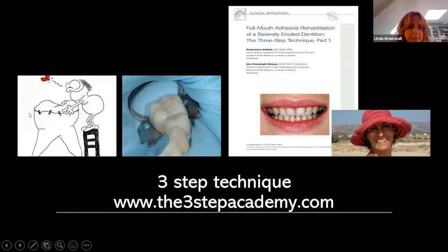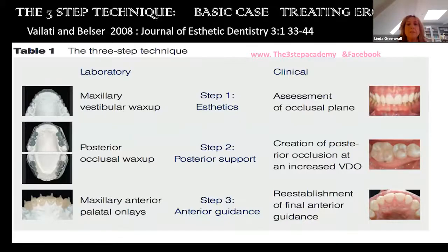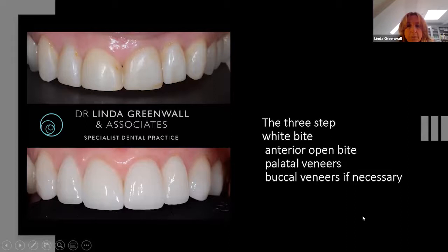Dr. Valetti restores the occlusion by additive dentistry — direct composite build-up and ceramic lace-on-lace restorations. The technique for a patient with extreme wear involves: making a maxillary wax-up, doing the posterior occlusal wax-up (she uses grey wax so patients and clinicians can see), and making the maxillary palatal onlays. Step one: assessment of the occlusal plane, creating posterior occlusion by increasing the vertical dimension, verified by the wax-up. Then re-establish anterior guidance by recreating the palatal veneers or onlays.